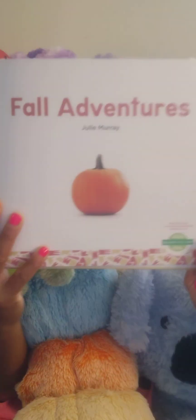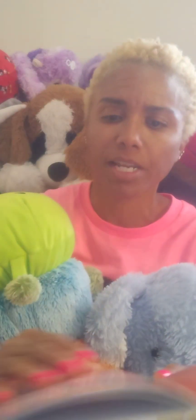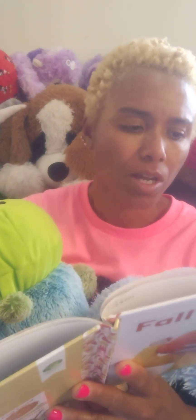The allergies are kicking in — seasonal changing. Fall Adventures. Let's see what we have going on in this story. Fall is here. There are many fun things to do. Look at those smiles — happy times! Jack picks out a pumpkin. It is a big one. Anybody get a pumpkin like that?